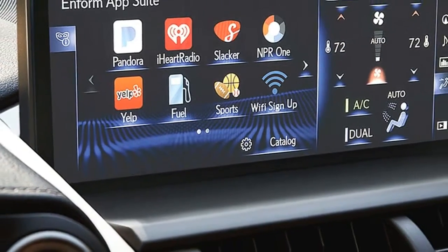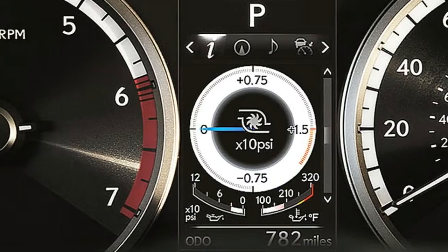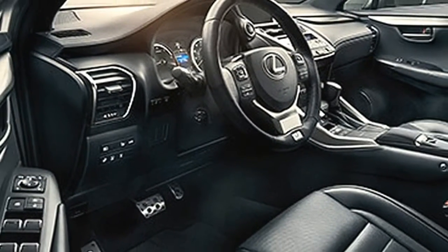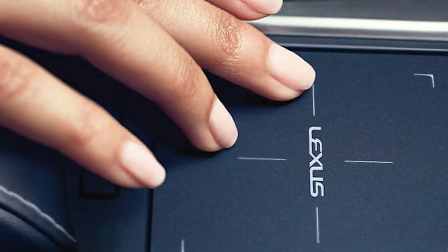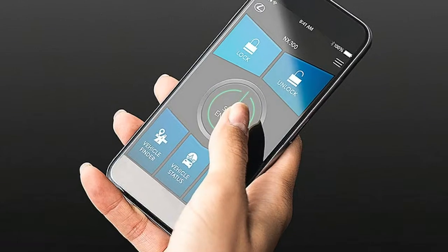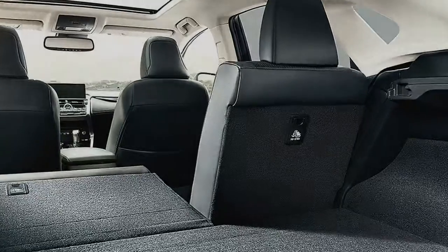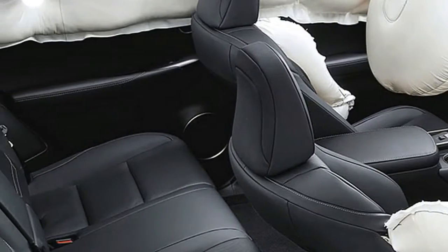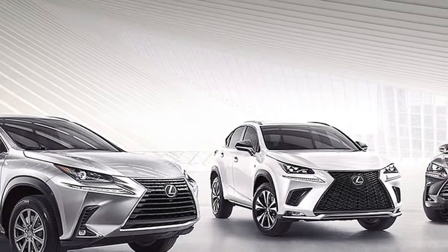The available Lexus Informed Destination Assist offers convenient 24-hour access to a live response center operator to help you find a specific business, address or point of entry. In case you're searching for a restaurant, the specialist can help you narrow your choices by distance or type of cuisine, and remotely send the destination to your vehicle's navigation system. Lexus Informed Destination Assist is complimentary for the first year of ownership.